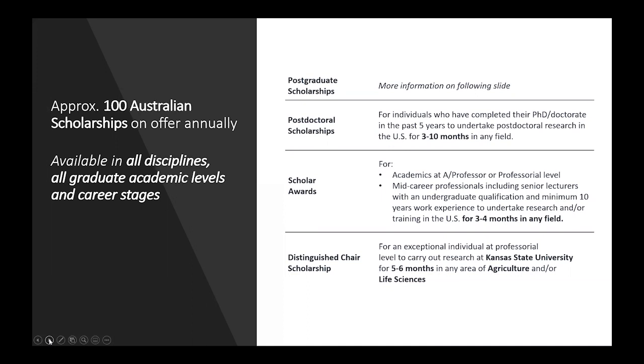Our awards come in four categories: postgraduate scholarships for PhD and master's students, postdoctoral scholarships for postdoctoral researchers, scholar awards for academics at associate or full professor level or mid-career professionals, and the distinguished chair scholarship for a full professor to undertake research in agriculture and life sciences at Kansas State University.